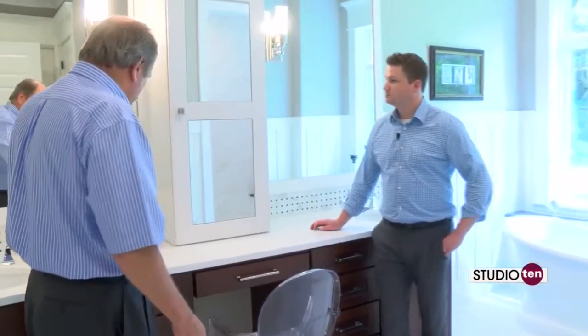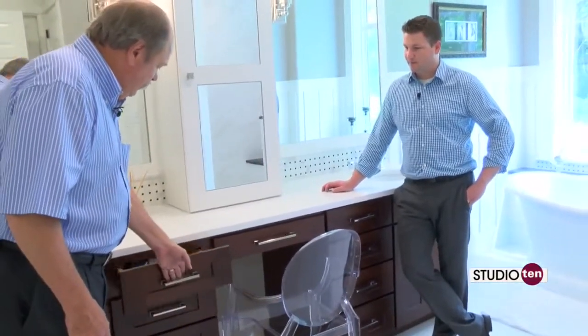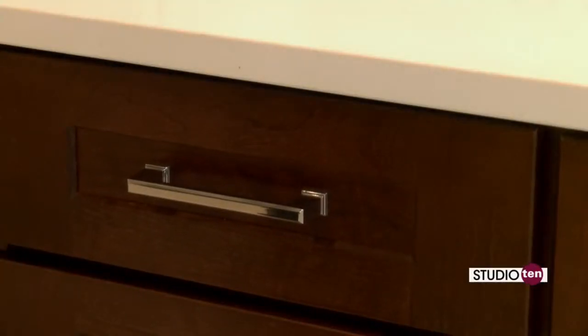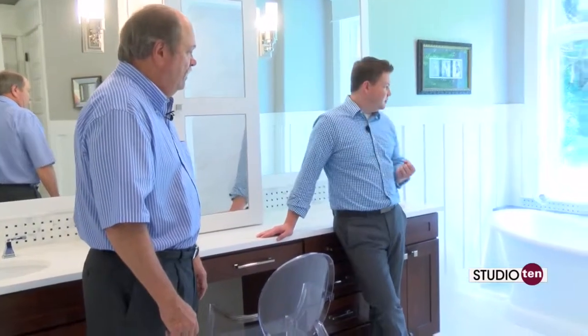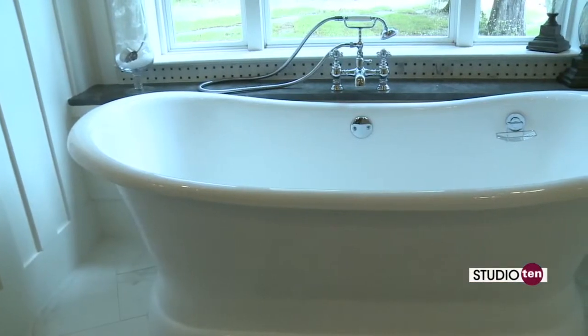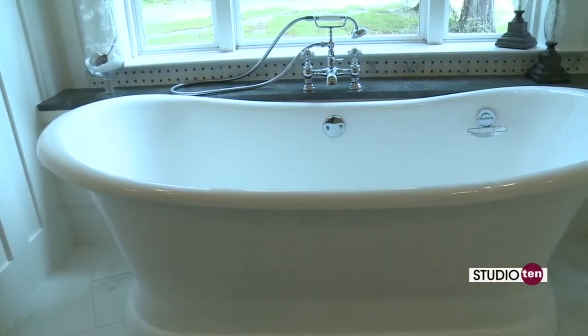We do the cabinets with the soft-close drawers where you can just start them and they go right in. Two of the greatest features about this bathroom, super unique, are that bathtub and also the stand-up shower. Tell us about those two elements.